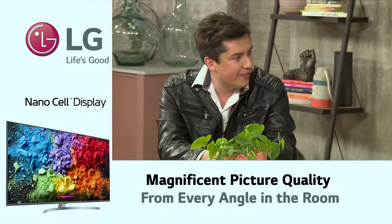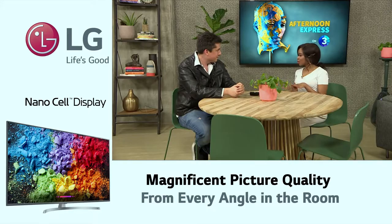Welcome to The Loft, Brian. Thanks very much, thanks for having me. I've been truly enjoying all the features of this NanoCell TV — they are super remarkable.